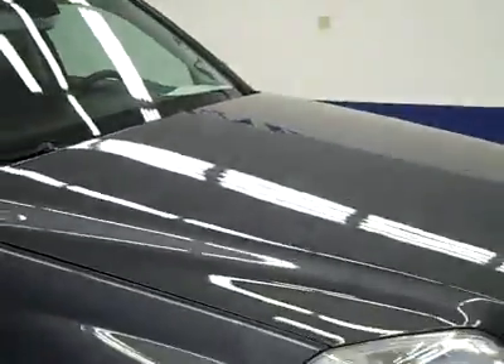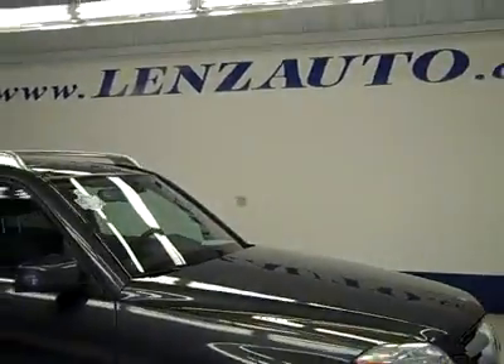To see more pictures of this GLK or one of our other 450 trucks and SUVs on the lot, go to LensAuto.com.